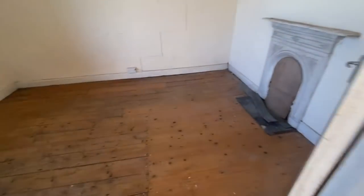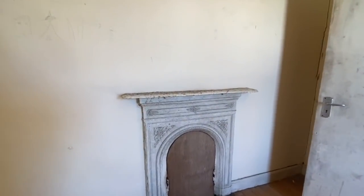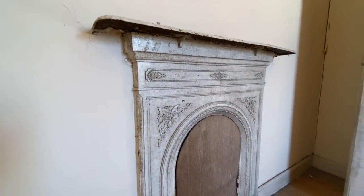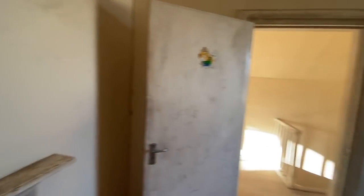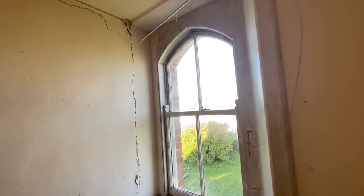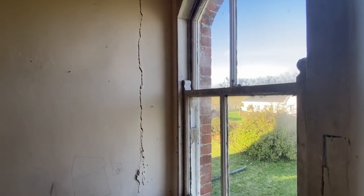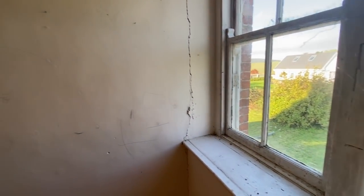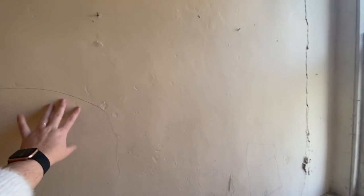You might think this fireplace is the best part of this room, but just wait till you see this window — how cool is that! This is absolutely fab. We have some cracks there that might need to be addressed — it's an internal wall so not the most worrisome, but still something you'll need to get checked out. The floors are nice and solid though, so I like this one.